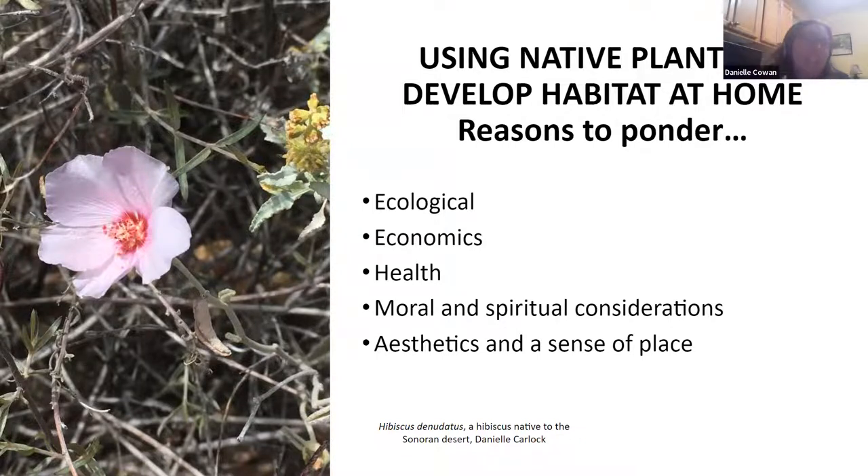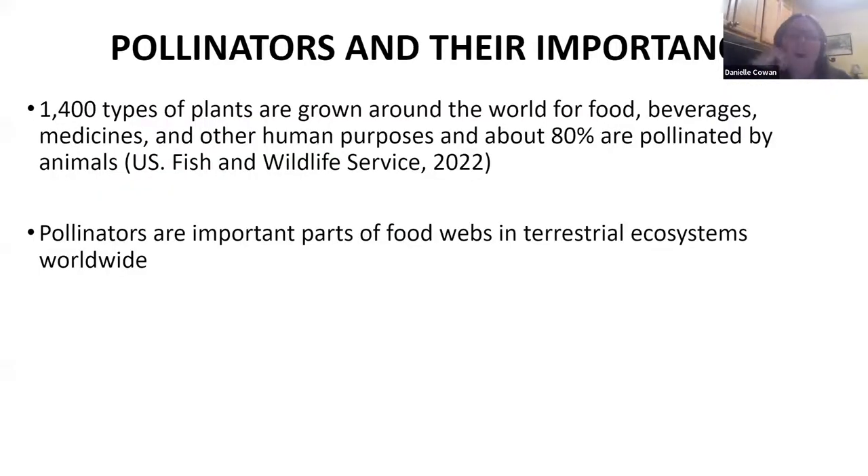Finally, there's the idea of aesthetics and sense of place. A lot of us lament when we go to different places and say, 'It all looks the same.' What gives us our sense of place is the Sonoran desert. By having native plants, when people move to the valley they see more and more native plants, it gives more of a sense of place. These native gardens are beautiful — that picture there of a native hibiscus is a beautiful plant. There's so much aesthetic value and beauty in the Sonoran desert.